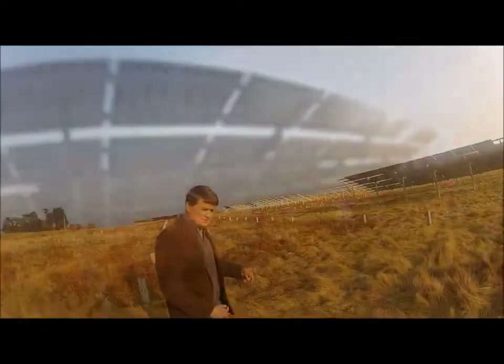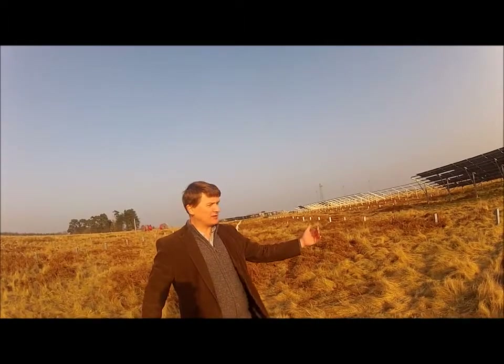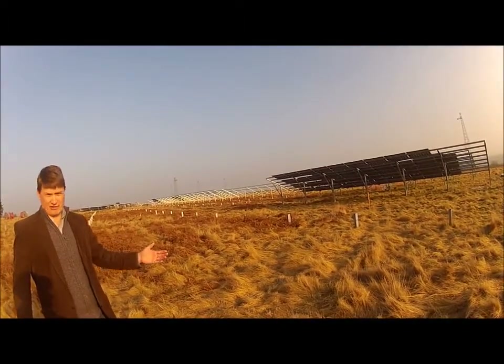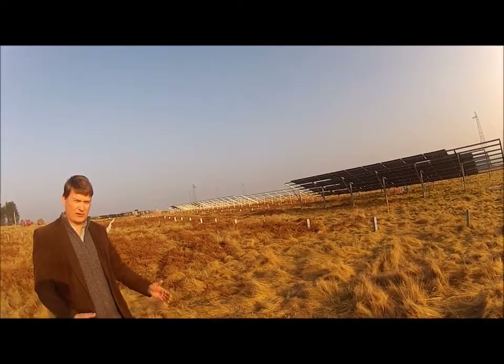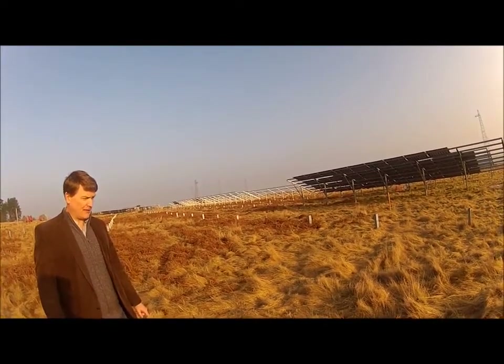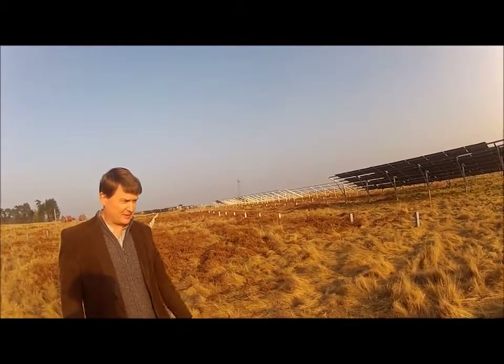Another aspect of this panel array at Rampisham is the spacing between the rows, which is generous. Most solar parks now have a spacing of about two to two and a half metres between rows, but here at Rampisham the spacing is about four metres, which is beneficial to the habitat in terms of light penetration.